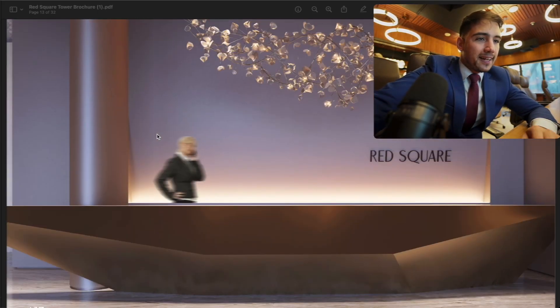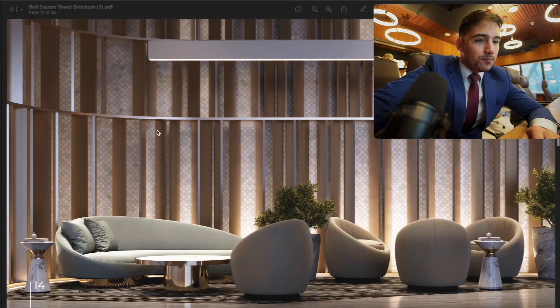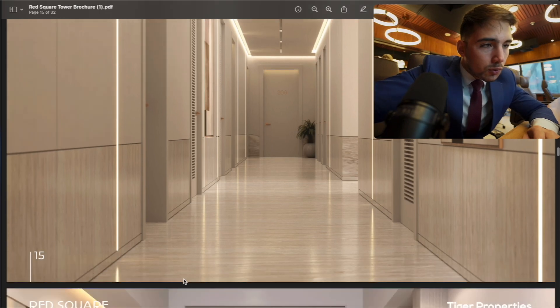Moving to the interior design of the project Red Square — this is the main entrance lobby. You can see the interior design of the lobby; it's very extraordinary, cozy, and nice. This is the doorstep of the project.